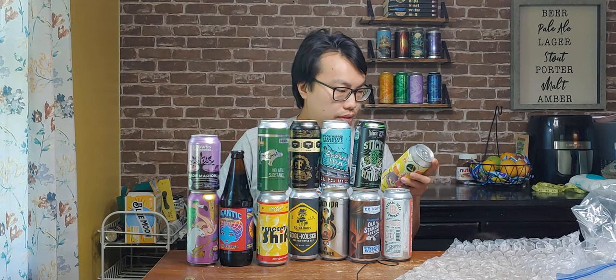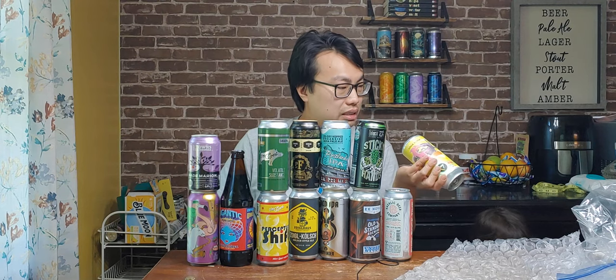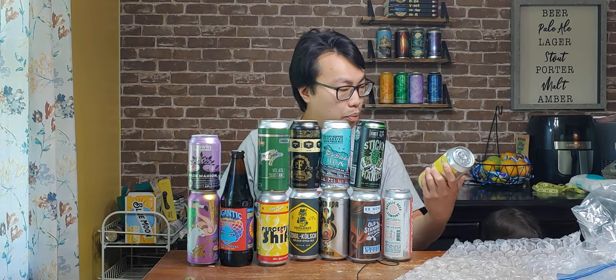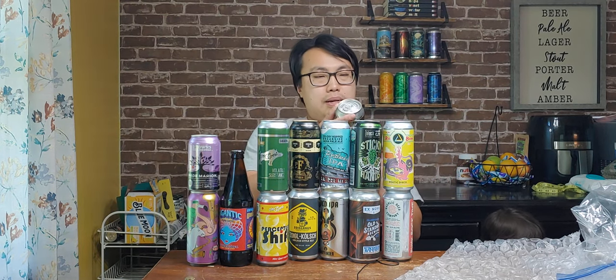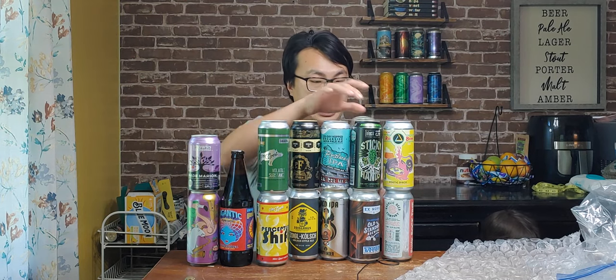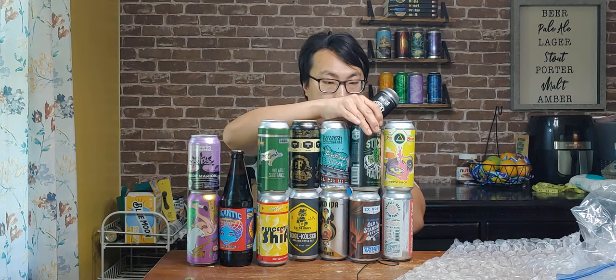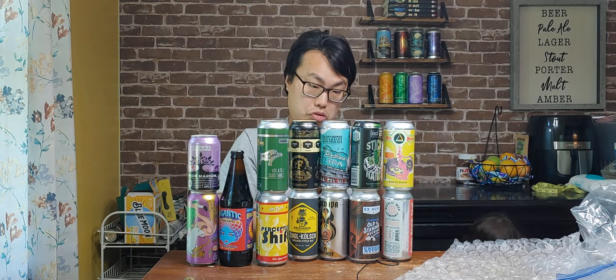I don't know what this date is — they have a little sticker on here. I can't find the date on the bottom. Ruse — this is Poetic Disco, American Style IPA. I assume it's hazy. I think Ruse is hazy. Another Block 15 — Brewer's Cut. So I got Sticky Hands regular version, about a month fresh. Wow, it's really fresh. And then this Brewer's Cut is about two months fresh.